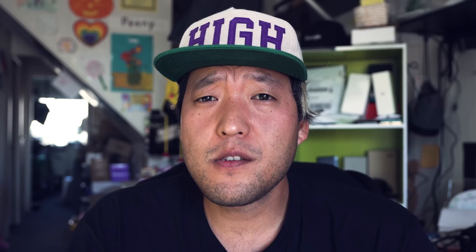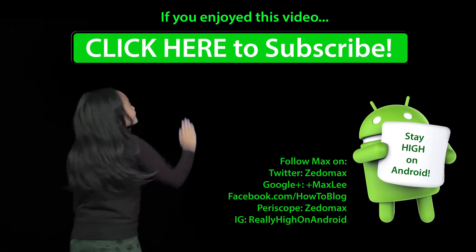Definitely check it out. Thanks so much for watching this video. Don't forget to give it a thumbs up. Have a great day. If you have a Note 3, definitely try out Android 7.1 Nougat — seems pretty solid to me. Do let me know what you think. And as always, stay on Android. Click here to subscribe.